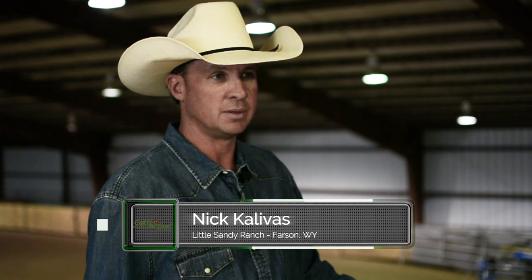My name is Nick Kalivas. I operate Little Sandy Ranch in Farson, Wyoming. We run about 500 black Angus cows and do a cow-calf operation.